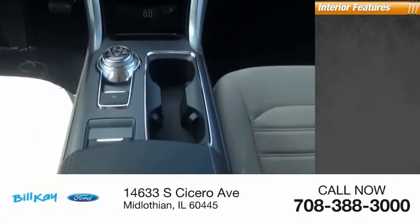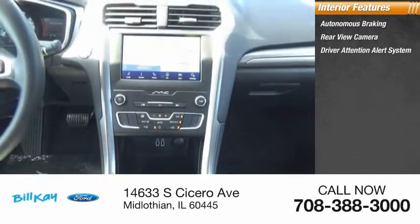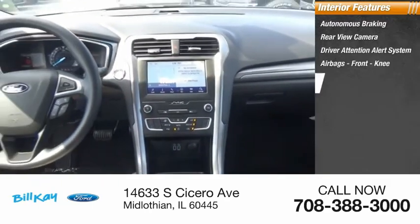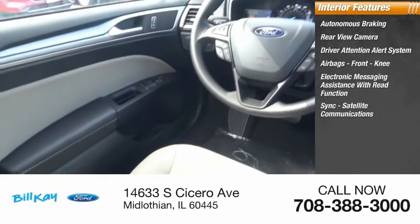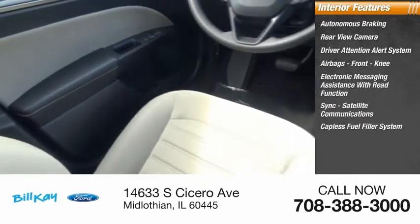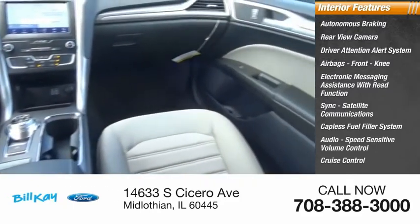Inside you'll find autonomous braking, rear view camera, driver attention alert system, airbags, front knee airbags, electronic messaging assistance with read function, sync, satellite communications, capless fuel filler system, audio, speed sensitive volume control, cruise control, and trip computer.